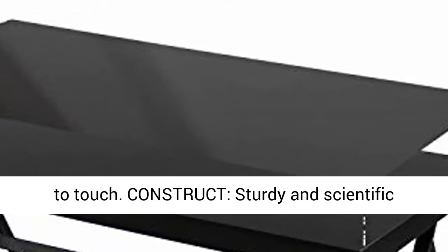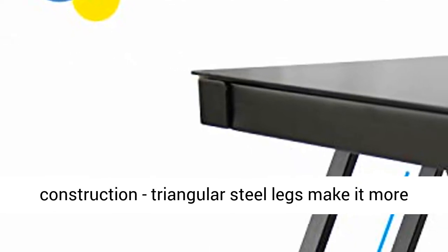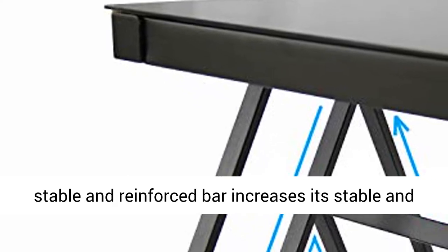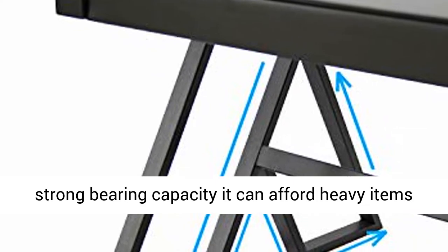Construction: steady scientific construction. Triangular steel legs make it more stable, and a reinforced bar increases its stability and strong bearing capacity — it can hold heavy items like a printer, laptop, and desk organizers, while occupying only a small area.